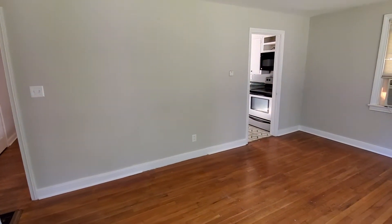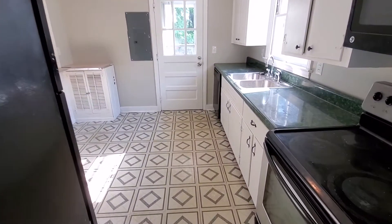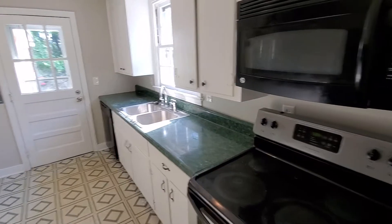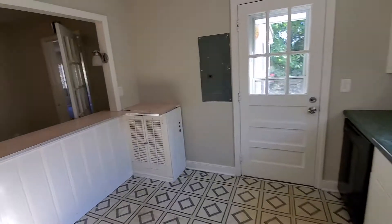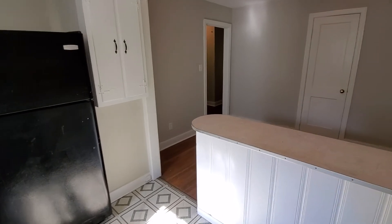Come into the front room here — beautiful hardwood floors. Go straight into the kitchen. It's a good-sized kitchen with all the appliances, and then it also has a dining room, again with hardwood floors.